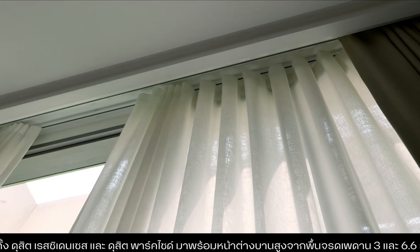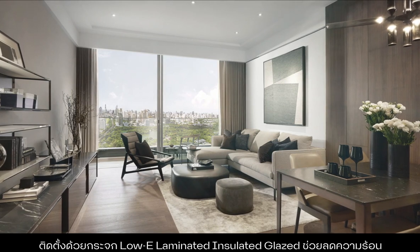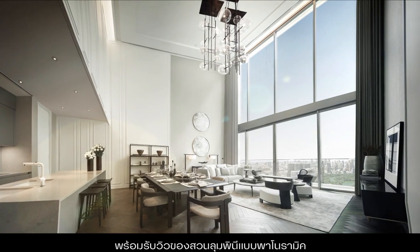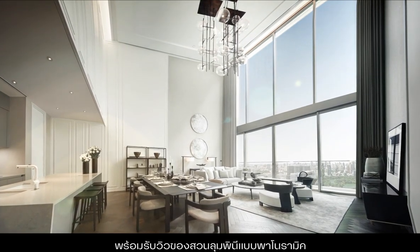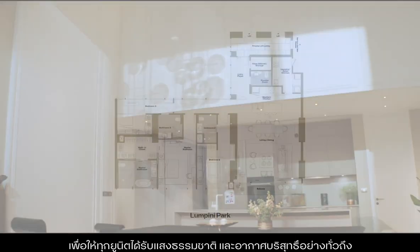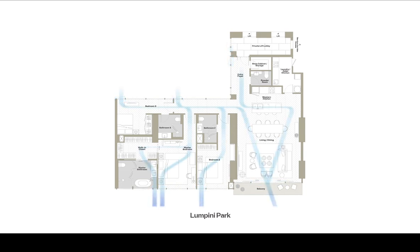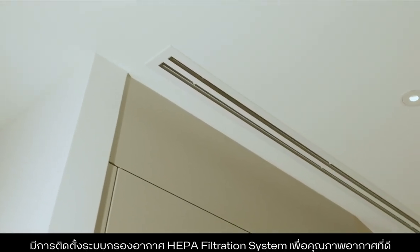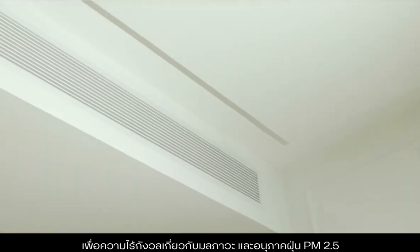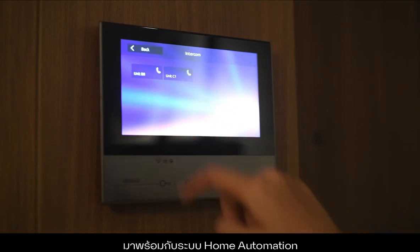Both Dusit Residences and Dusit Parkside are equipped with 3 and 6.6 meter high low-e laminated insulated glazed floor-to-ceiling windows to alleviate heat and offer panoramic Lumpini Park views. The room and building layout are designed to ensure every unit receives plenty of natural light and ventilation throughout. A HEPA filtration system has been installed to provide quality air purification, so there is no need to worry about dust, pollution and PM 2.5. A smart home automation system is included.